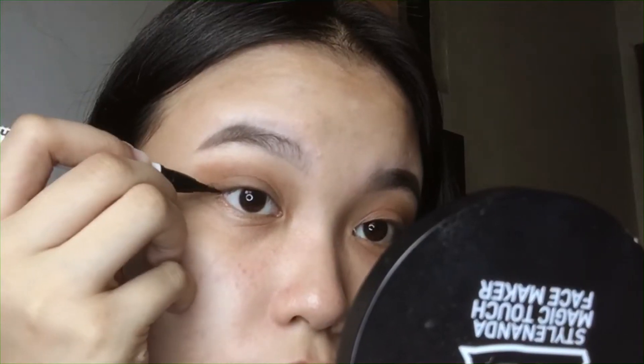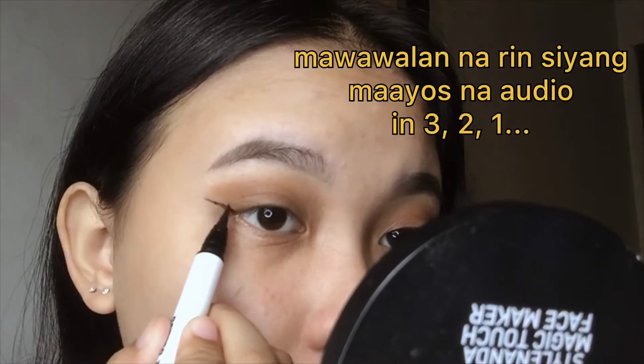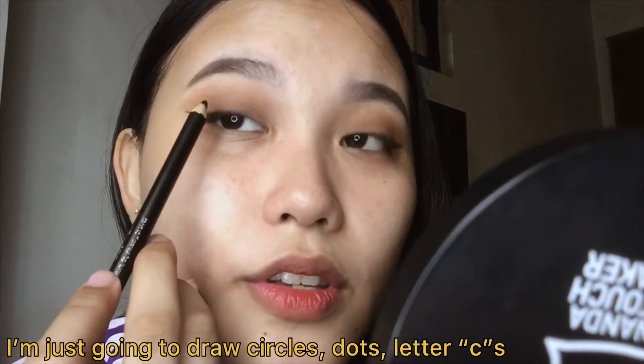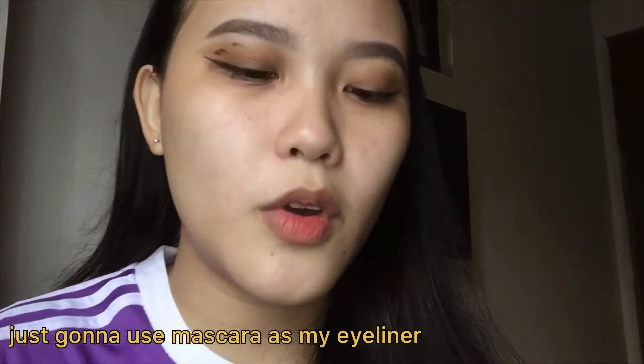I'm going to add eyeliner. Is it white? I'm just going to use powder liners. I'm just going to draw circles and other shapes. Look at that — all set!